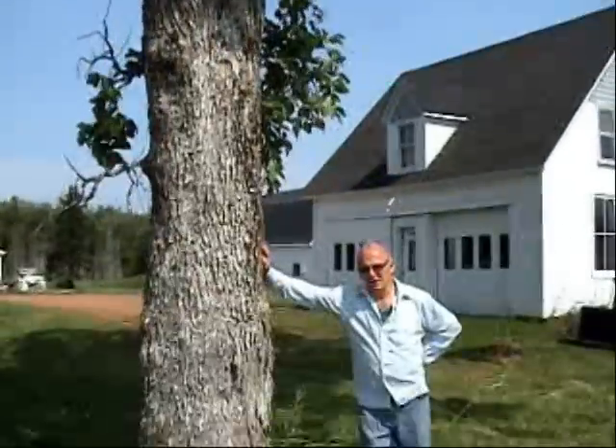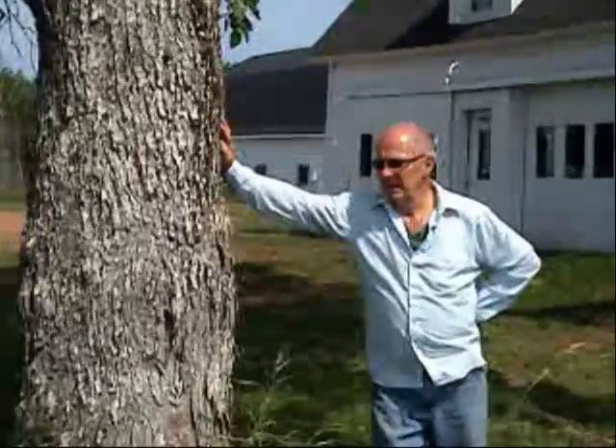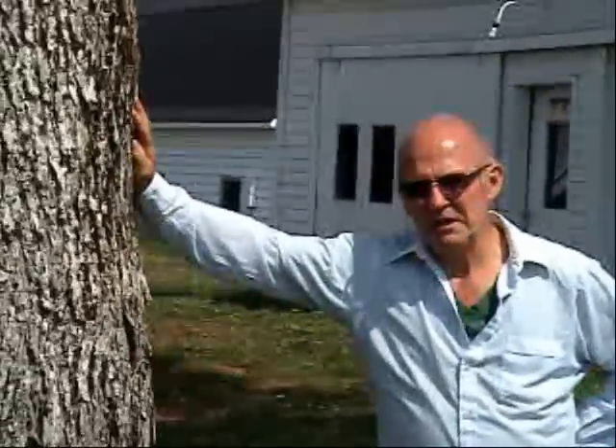Good morning, my name is Lowell Tuflon. I live in Foxy River, Prince Edward Island, and I'm standing alongside an elm tree which is about a hundred years old, I would estimate. Twenty years ago this tree was really suffering from Dutch elm disease.